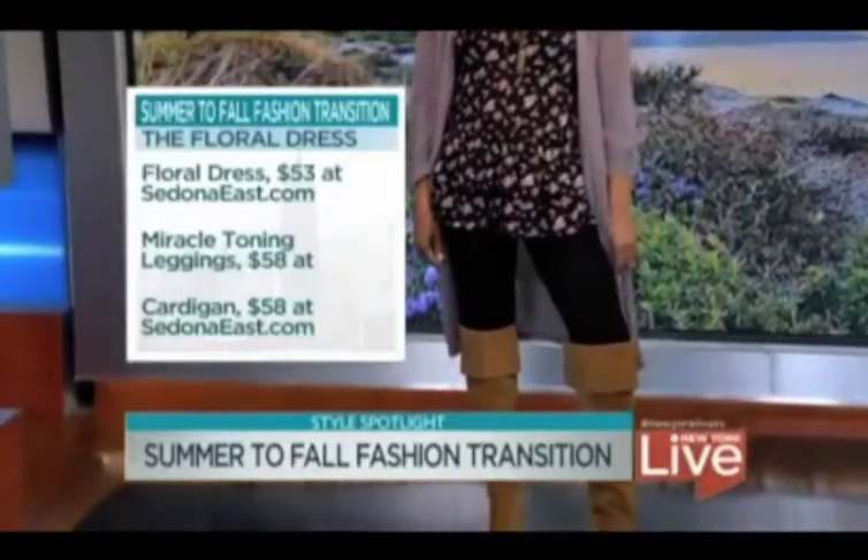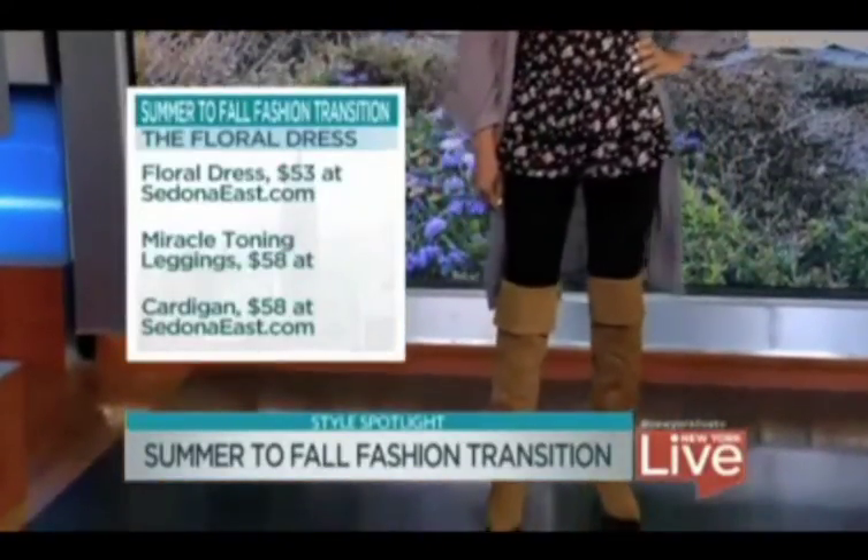A staple that you've got to have that takes you right into every season is a great pair of leggings.